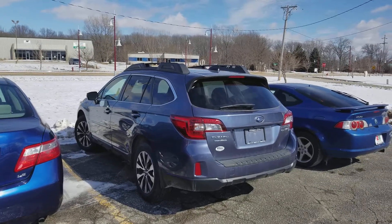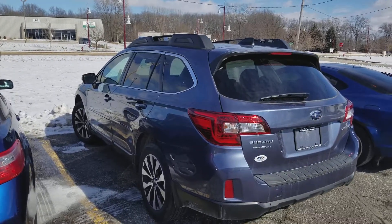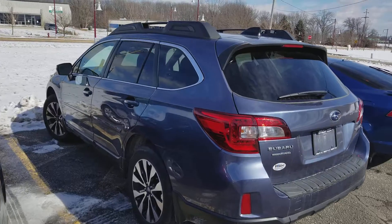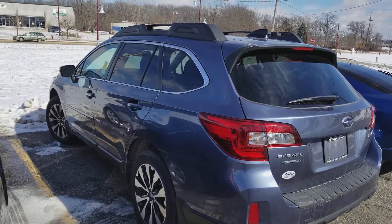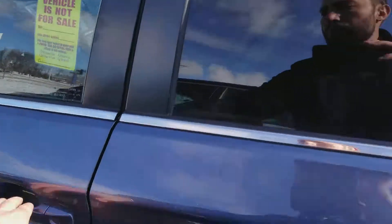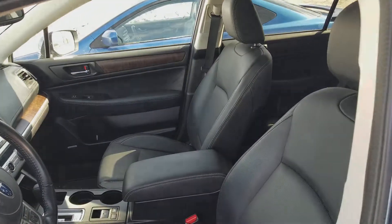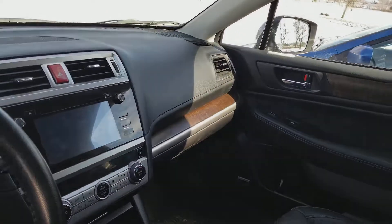Hi Barb, this is AJ from Dave Wright Nissan Subaru. I just wanted to send you a quick video on one of the pre-owned Outbacks. This is a 2016 — I actually sold this vehicle, so it was bought at our dealership and serviced at our dealership, and they traded it in for a Forester. This is at our detail center and it has not gone through detail yet, so you're seeing it exactly how it was traded in — you can tell it was very well taken care of.